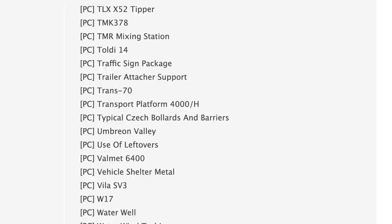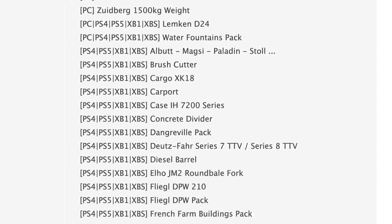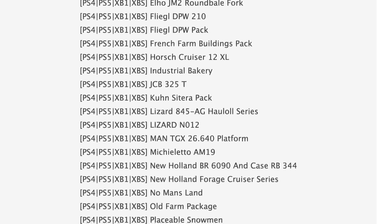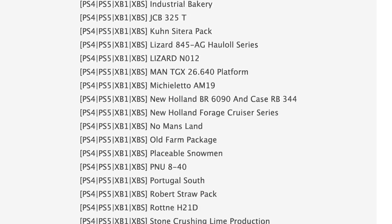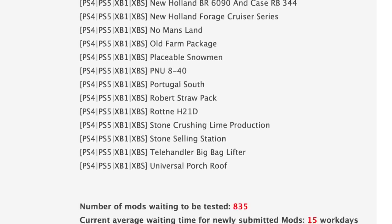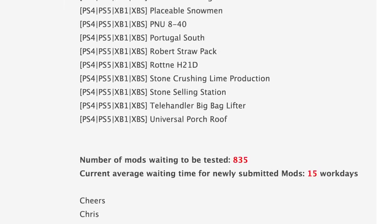As far as console goes, we see a lot of updates and things like that. We've even got No Man's Land and Green Lens back in testing, although that's back on the PC side of things. We even have a new map — Portugal South — at least I believe this to be a new map. We still have 835 mods waiting to be tested, so that's great to see, and the current average waiting time for newly submitted mods is down to 15 work days.